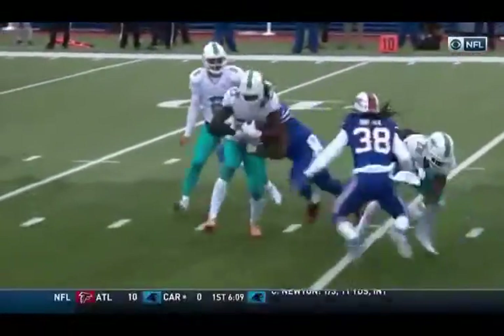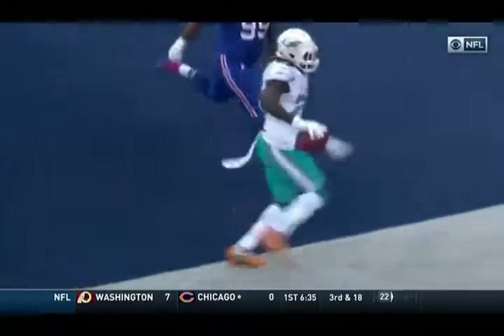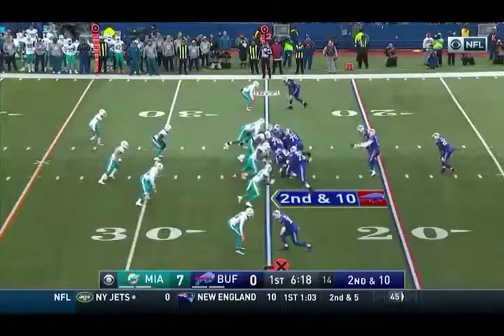The ball has him in the backfield, not able to bring him down. And Ajayi just with those legs, the strength in his legs to get into the end zone. Down of the afternoon.